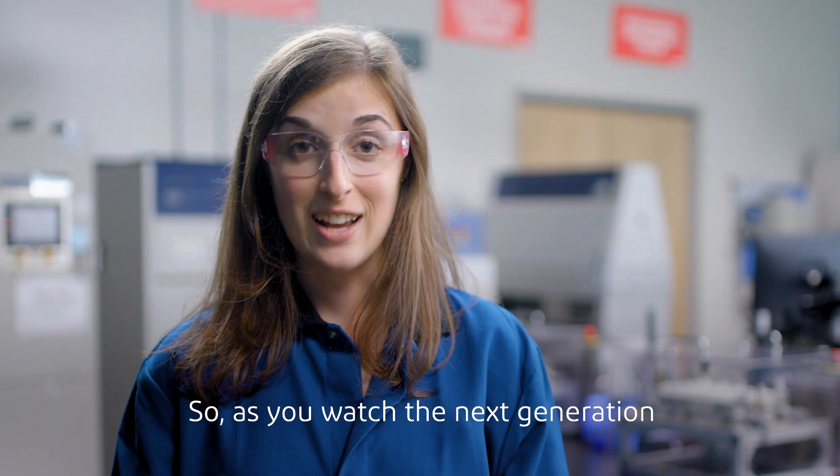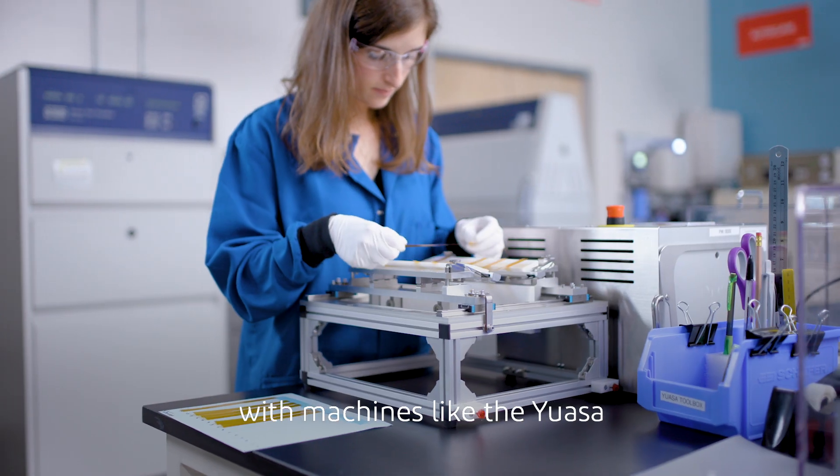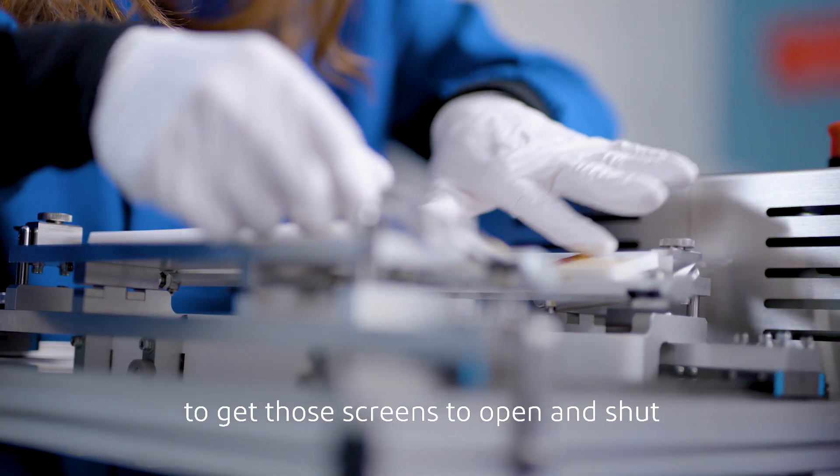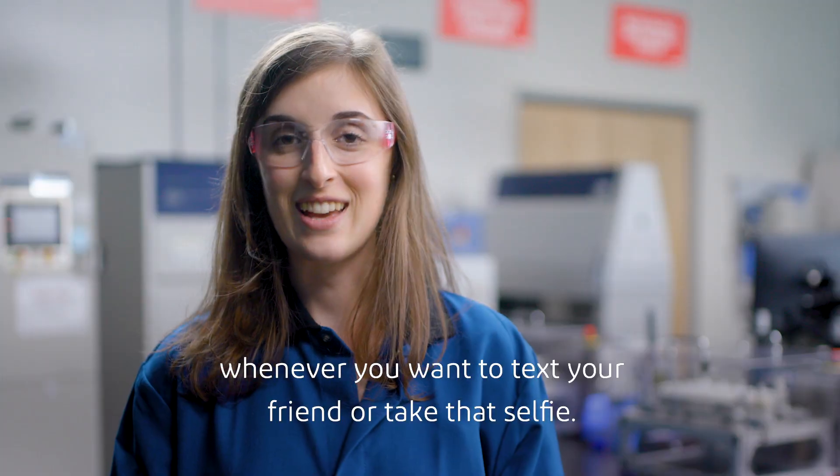So as you watch the next generation of folding smartphones come to market, consider the rigorous testing that it took with machines like the UASA to get those screens to open and shut whenever you want to text your friend or take that selfie.